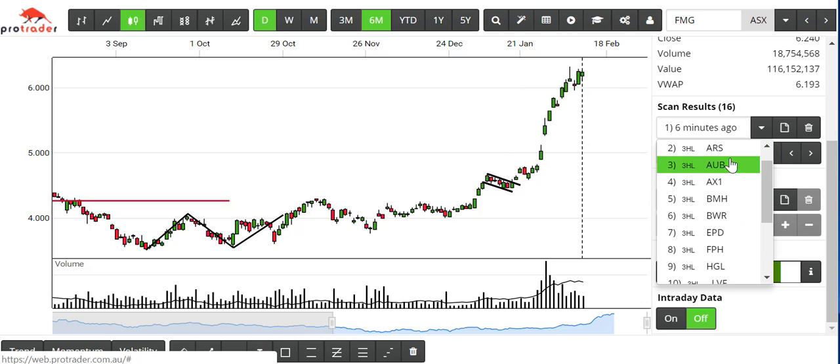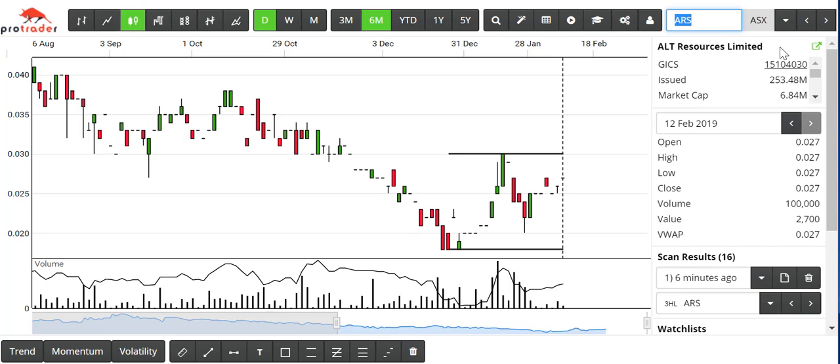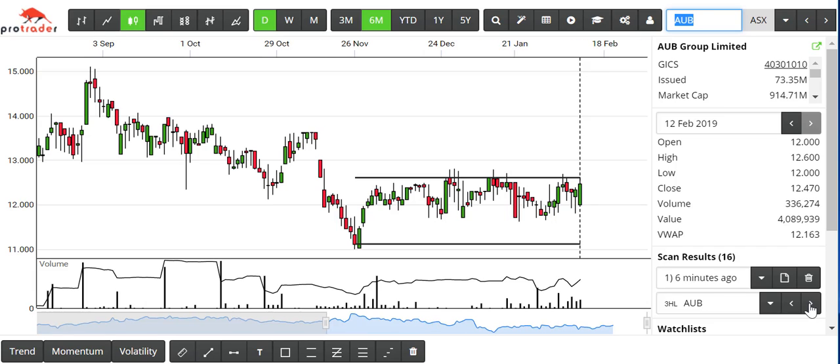Just looking at a couple of them. The first one, ARS — if we bring in a bit more data, $253 million issued cap, it's only a two-and-a-half to three-cent stock. But we clearly have a low, a high, a higher low, and should we break through this resistance here at three cents, that would be the buy signal.